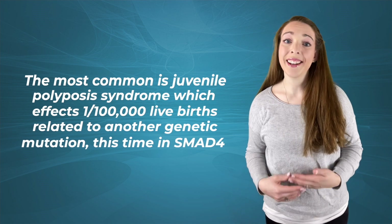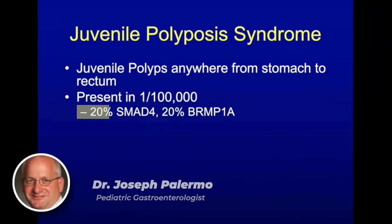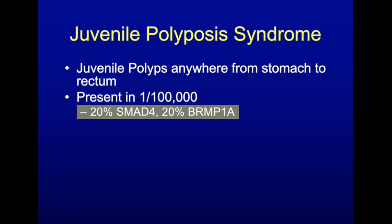It's related to a genetic mutation in SMAD4. About 20% of patients have a SMAD4 mutation, and also 20% have BMPR1A. The SMAD4 mutation is also associated with hereditary hemorrhagic telangiectasia.